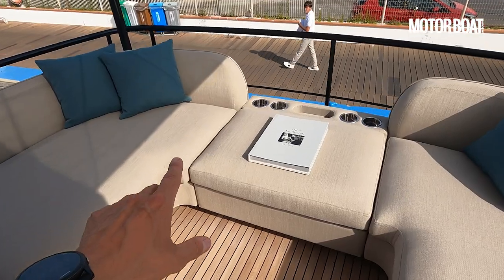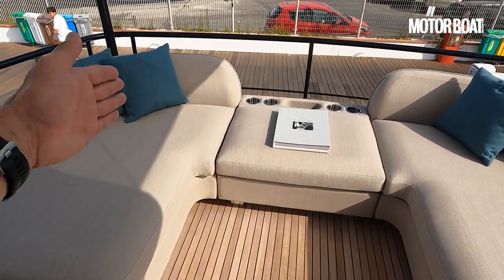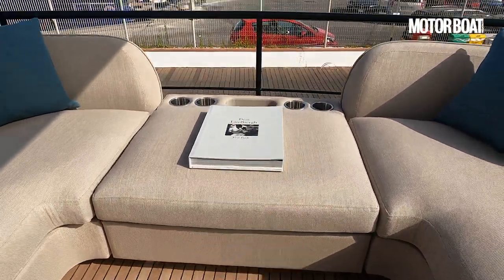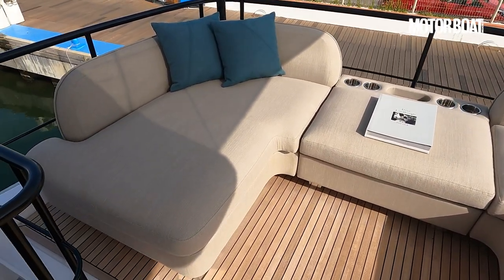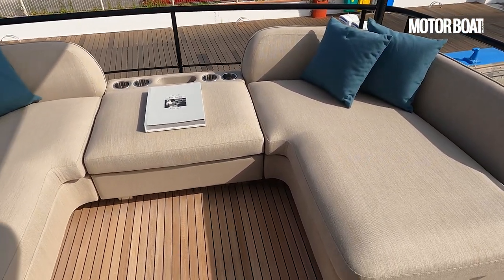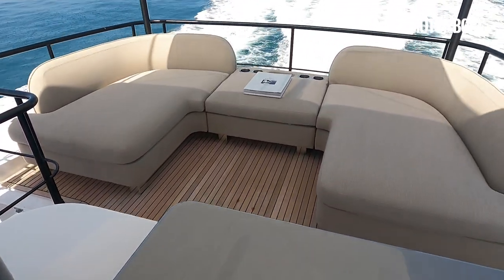As on the main deck, this aft end of the flybridge is pretty wide open. There are options here: you can have fore and aft furniture with a gap in the centre to keep the aft views really big, or this option with additional cup holders, a central infill, and a C-shaped unit much like the one further forward, so you can place a free-standing table here and use it as an aft dining station.